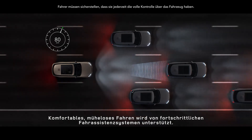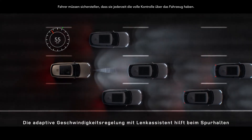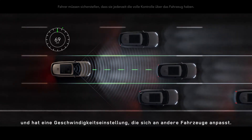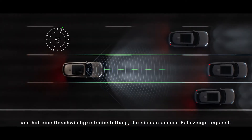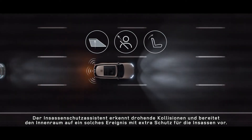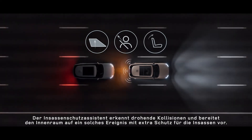Comfortable, effortless driving is supported by advanced driver assistance systems. Adaptive cruise control with steering assist helps maintain lane placement and is able to set a cruising speed that adapts to other vehicles. Occupant protection assist identifies any potential oncoming collision and prepares the cabin for any such occurrence with additional protection for occupants.